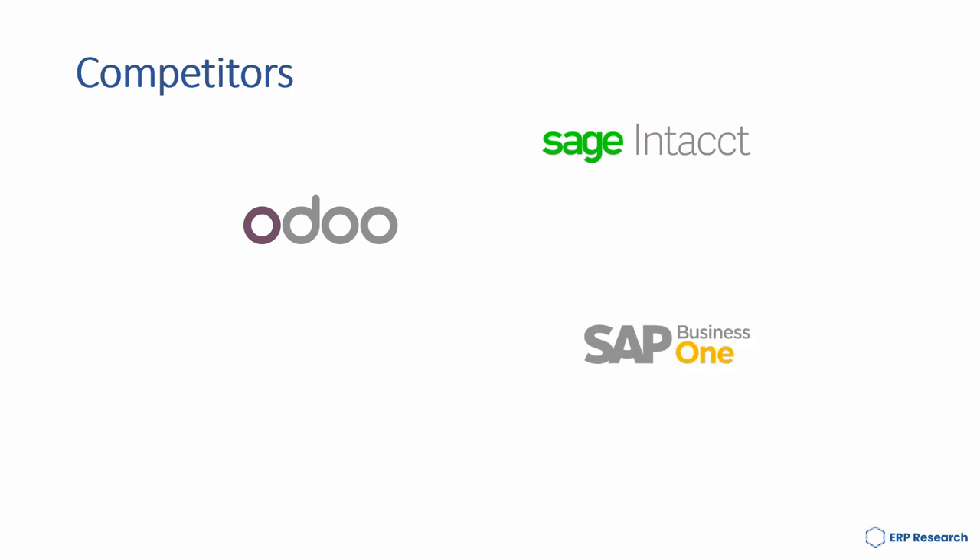DCOM's competitors are Sage Intacct, Odoo, SAP Business One and Microsoft Dynamics 365.